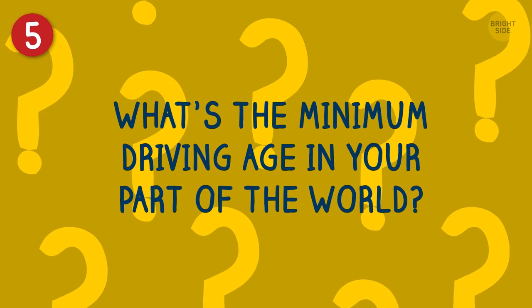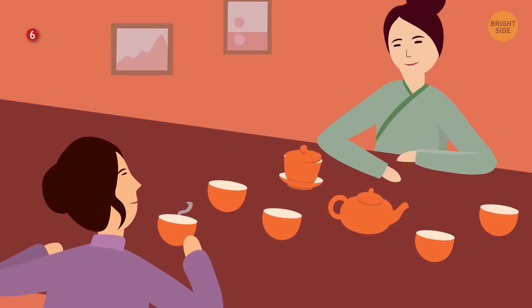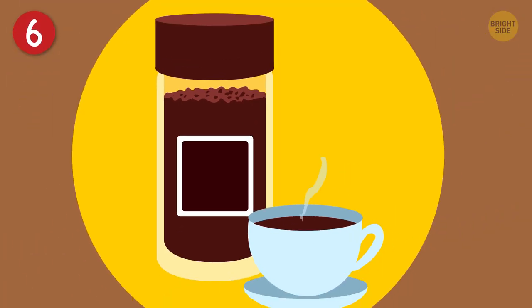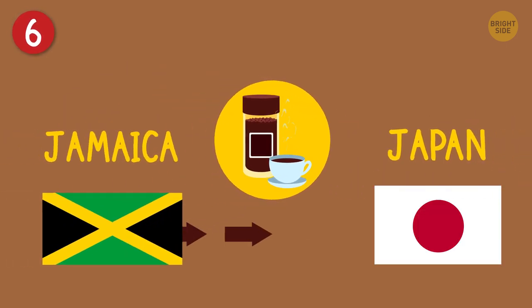What's the minimum driving age in your part of the world? Let me know down in the comments! Japan is known for its beautiful tea ceremonies and that delicious matcha. But this might surprise you — Japan drinks about 85% of the coffee that Jamaica exports.